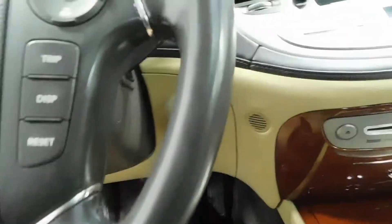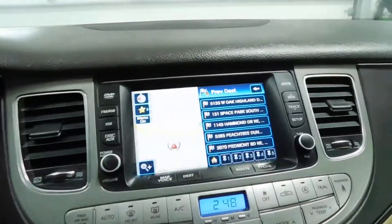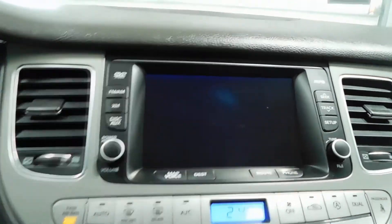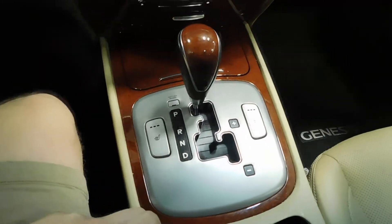Jumping inside, let's start it up. We do have navigation. Reverse camera. Sunroof. Heated seats for both passenger and driver also.